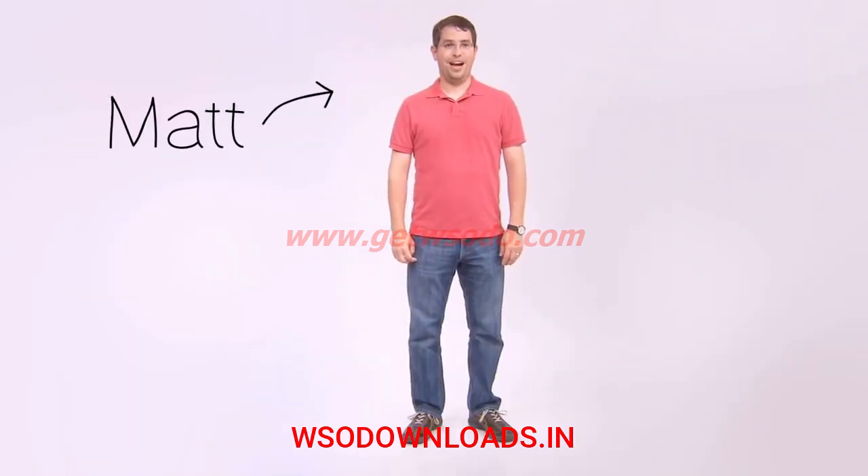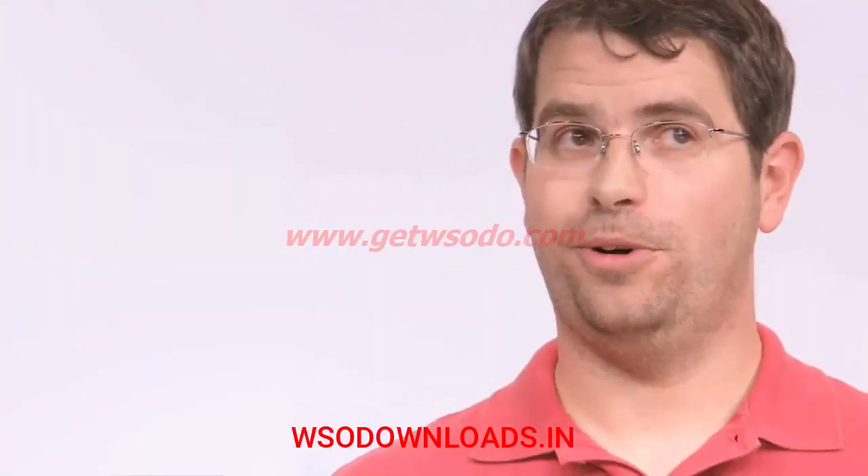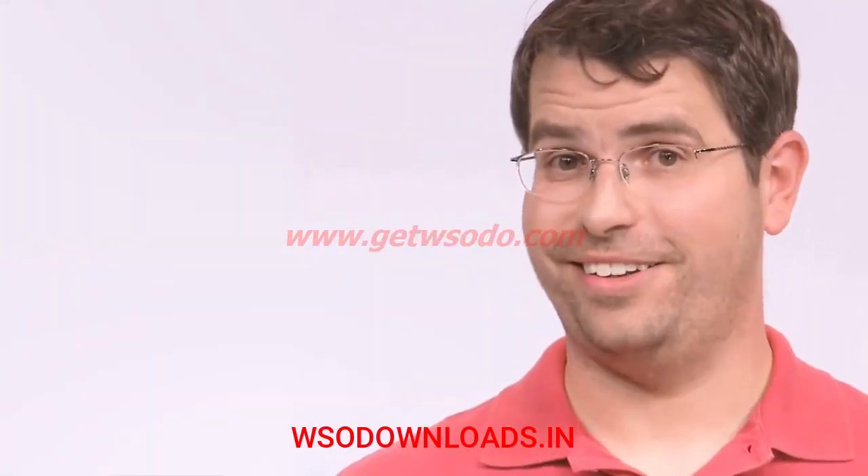Hi, my name is Matt Cutts. I'm an engineer in the Quality Group at Google, and I'd like to talk today about what happens when you do a web search. The first thing to understand is that when you do a Google search, you aren't actually searching the web. You're searching Google's index of the web, or at least as much of it as we can find.